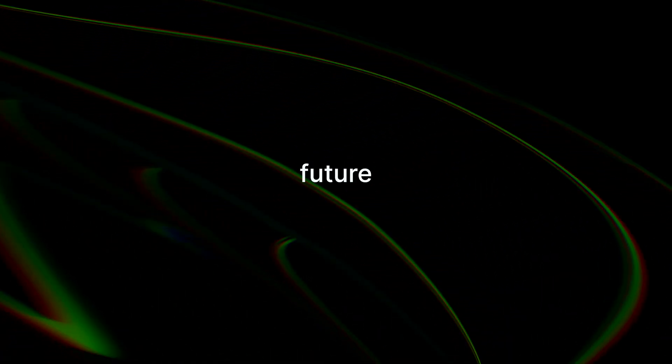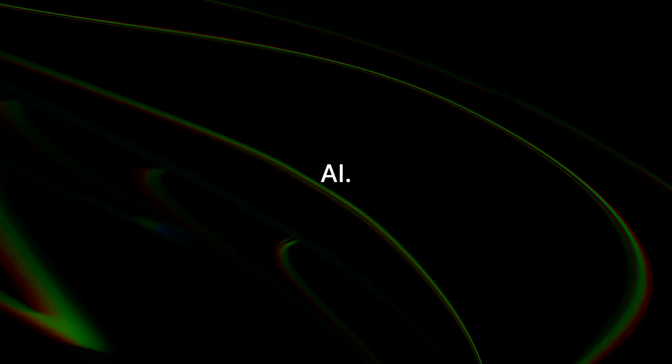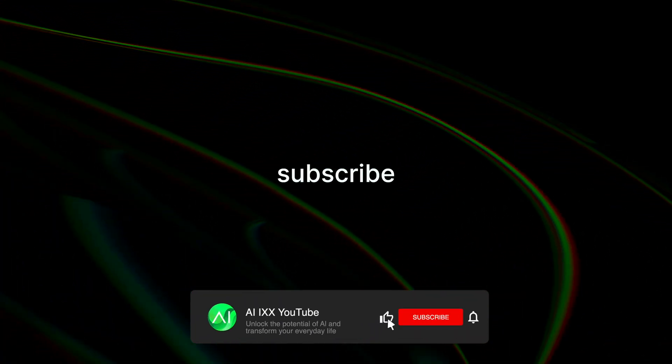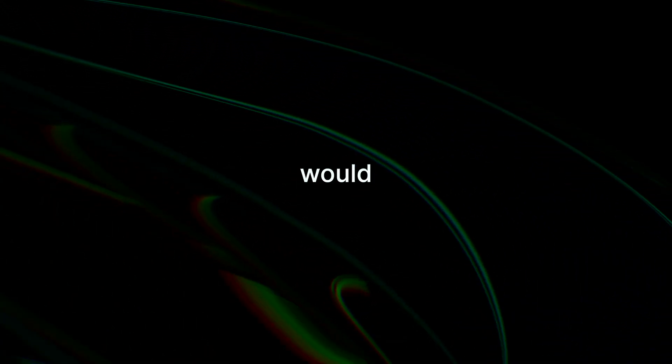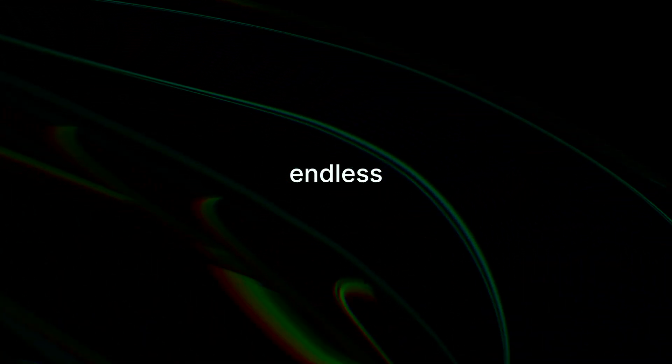And if you're excited to start building cool projects like this in the future, you've got to start with the fundamentals. We've got courses on our website to help you take your first step into the world of AI — you can find the link in the description below. If you enjoyed this project, feel free to subscribe to the channel and leave a comment with your thoughts and what you would build if you had the knowledge to do so. Maybe a robot butler or a flying chair — the possibilities are endless.